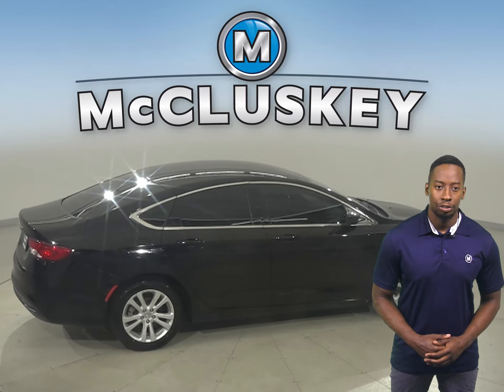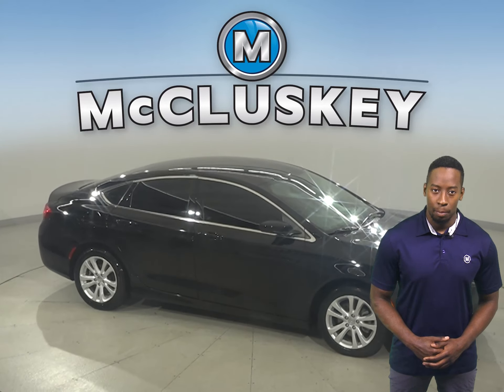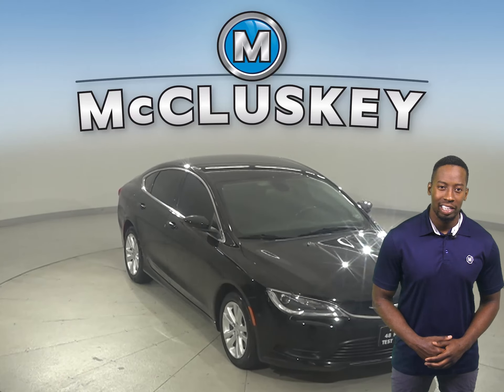This Chrysler 200 has ABS brakes, traction control, and so many more features. Come on down and try it before you buy it with our free 48-hour test drive.